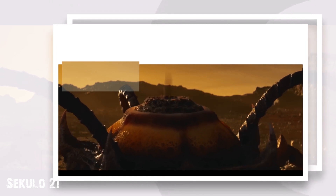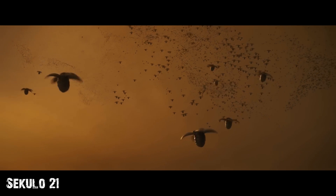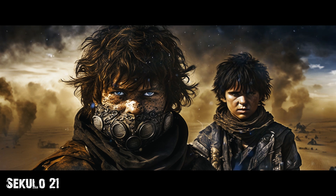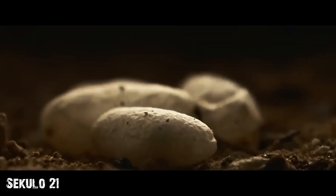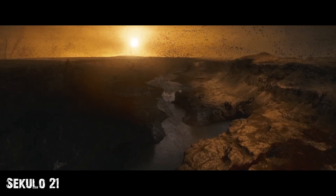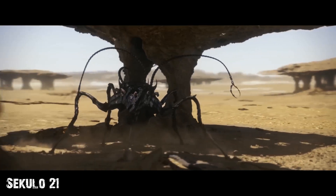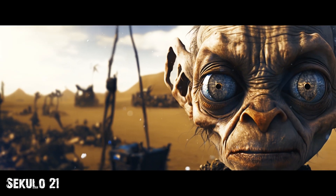Ants reproduce similarly on Earth. When a queen lays eggs, each one contains the same set of genes, but both workers and soldiers can be born from them. On Gliese's, what the larvae will become is determined by the wind. The appearance and survival strategy of pentapods will depend on which side of the planet they end up on.